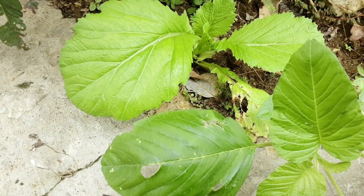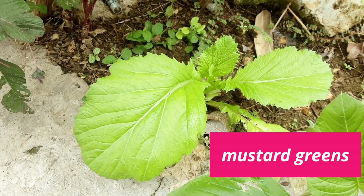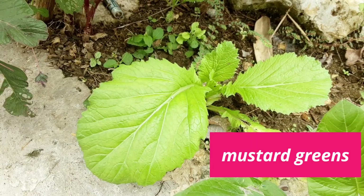Now, look. Dekat bayam sini ada sawi. Mustard greens. Itu sawi — mustard greens.